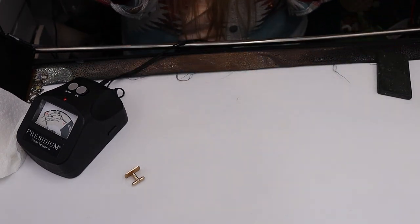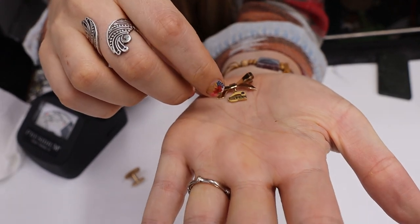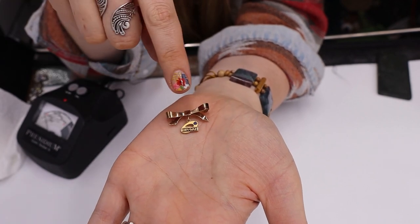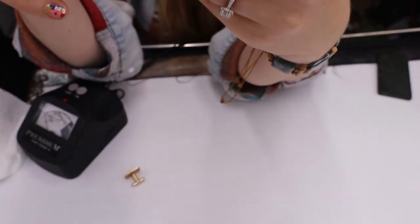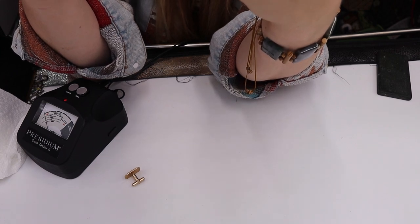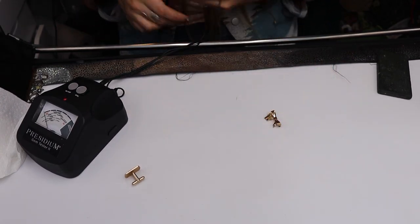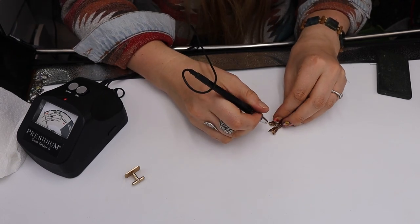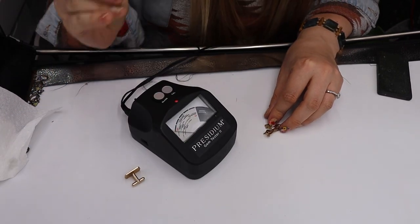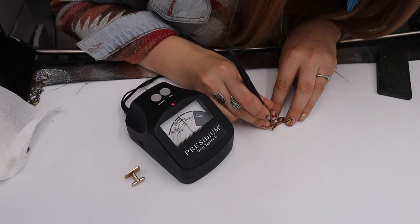And then we have this — sometimes these can go for some good money. It's like an award or achievement-type pin. It says Brone with a bow and then a little stone. A lot of times the stones are real. On the back it says Simon's, 120th, 12K GF — which is 12K gold filled. I don't know what Brone is, but that's how I learn. It has a dark blue stone.